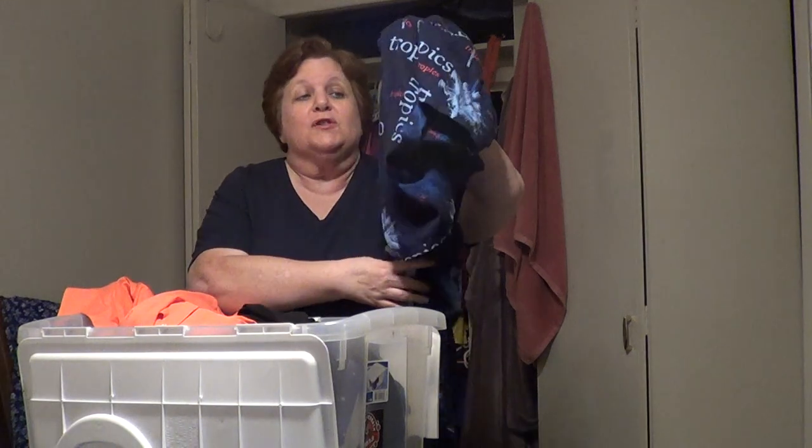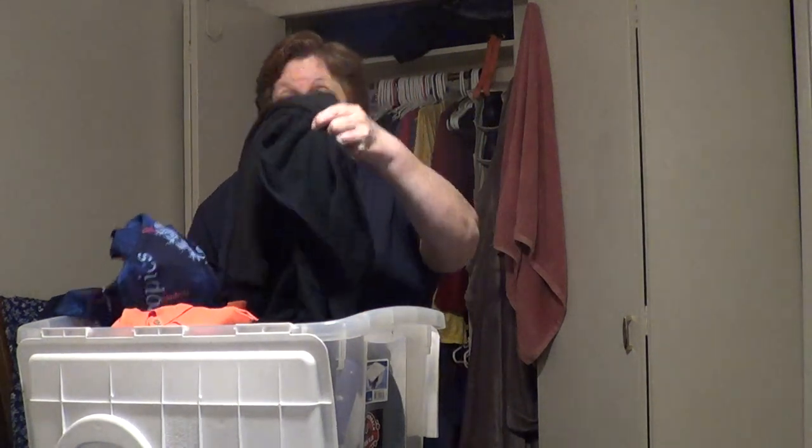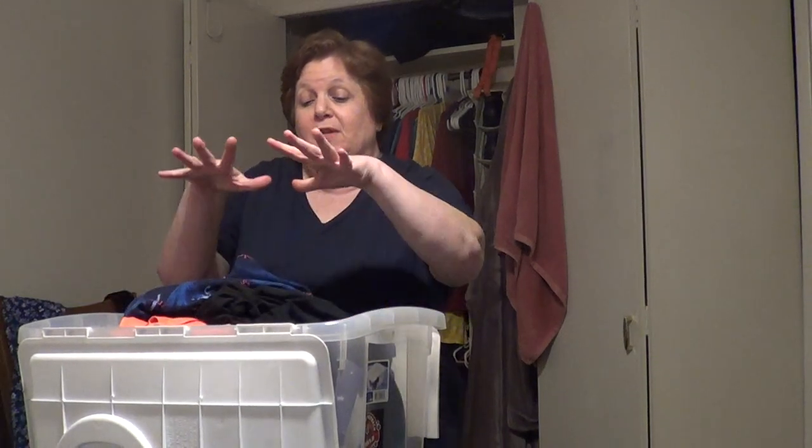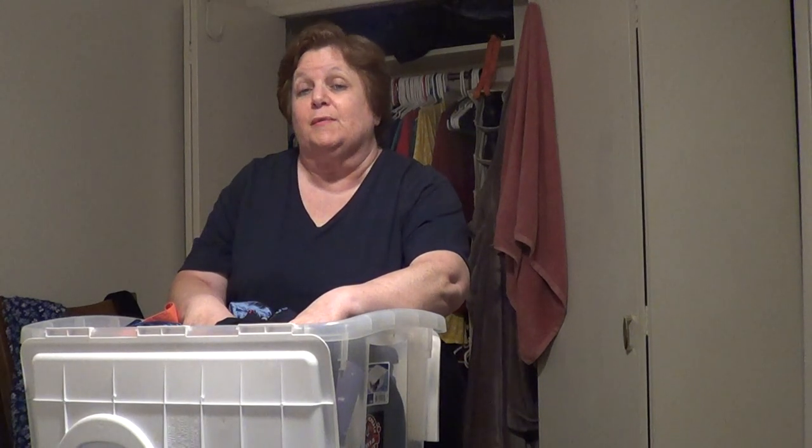Speaking of blouses, I also have this cute one, and it's really cute, but I never wear it. I have several different pants in here too. I did put several pieces of clothing in the bin, and I have some friends I'm going to see if they want some of these. Now I'm going to show you what I did with the clothes I have.